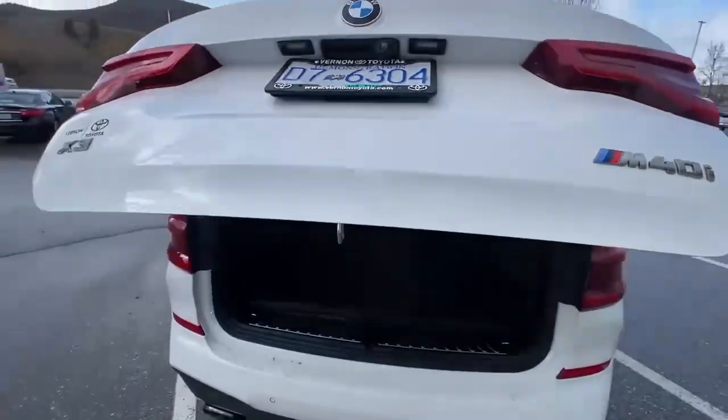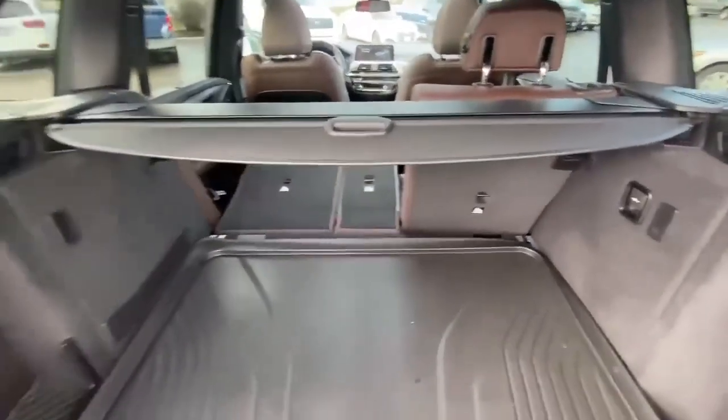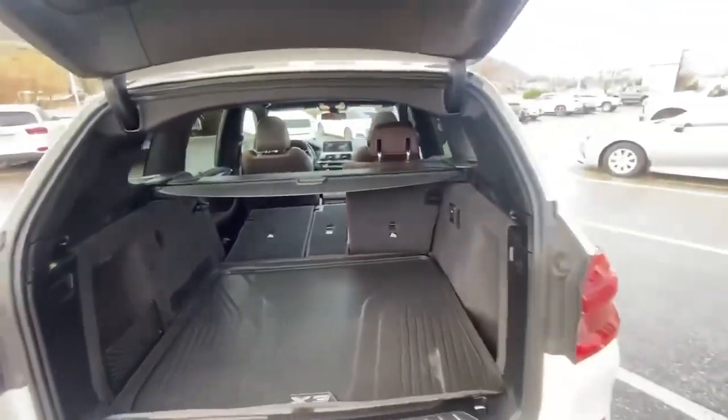Sun shades on the rear. Power lift gate. Front and rear parking sensors. 360 camera. Privacy cover in the rear as well as the cargo mat and the nice little skid pad there. Lots of space in the rear, and as you can see with the seats folded down there's also lots of room.